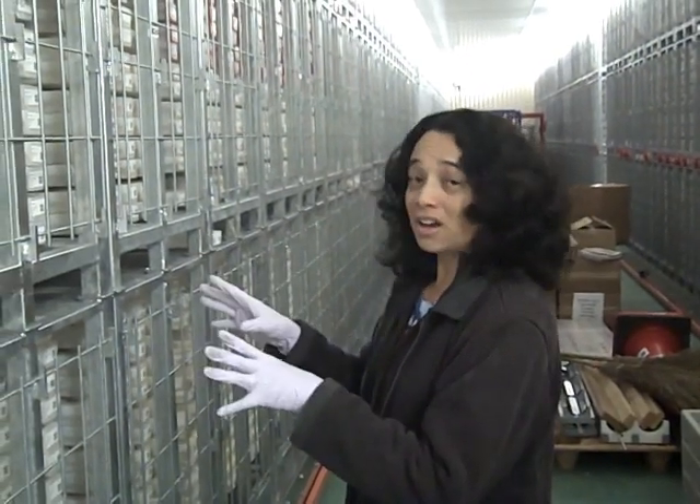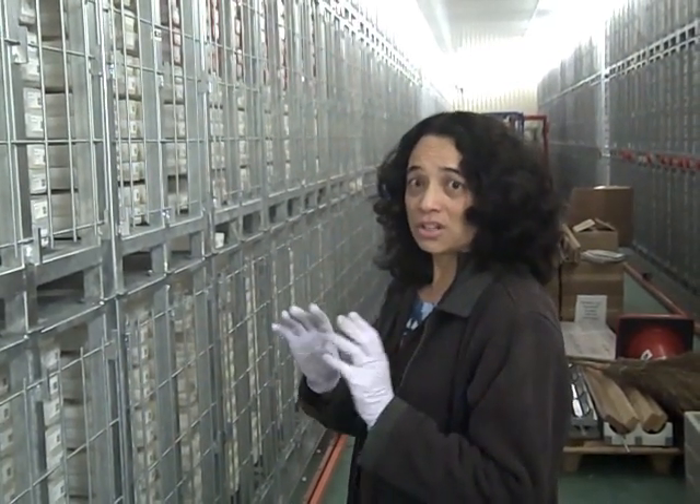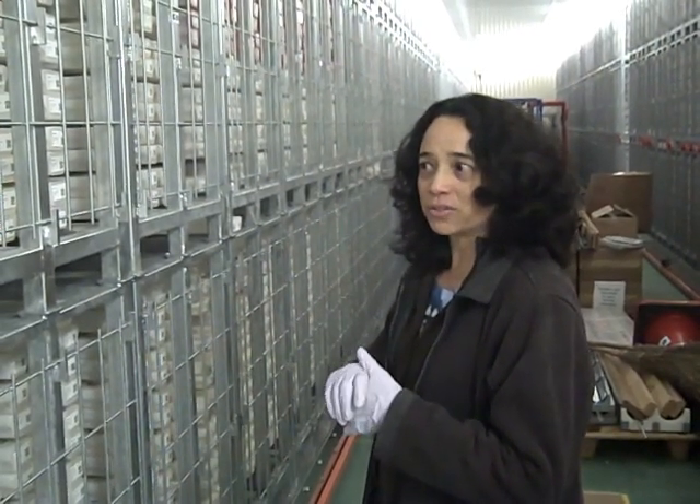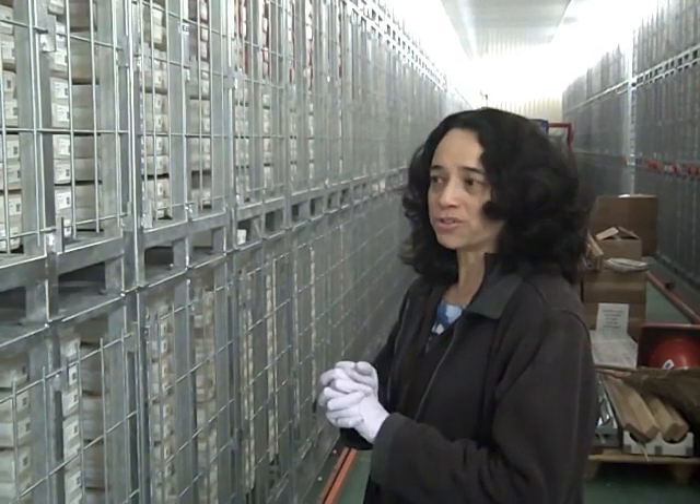There are archive halves and working halves. The working halves are the ones where we take samples out of, and the archive halves are the ones we save so that they don't get consumed quickly — they're preserved for future research.